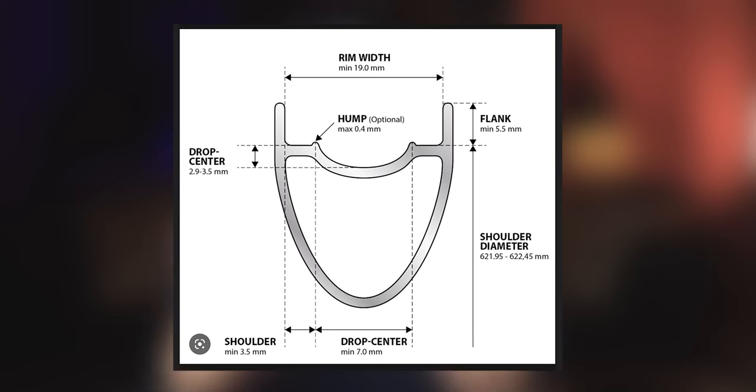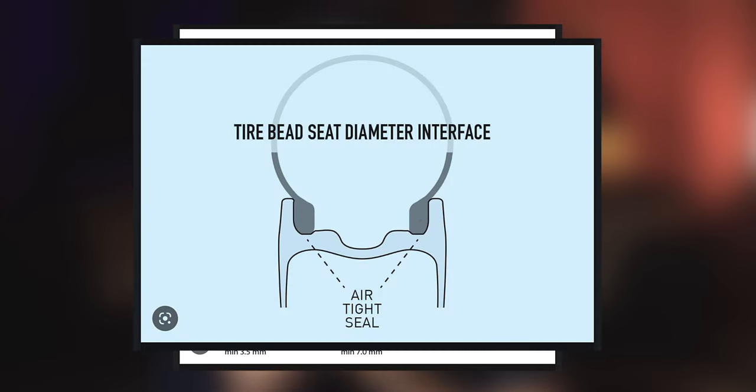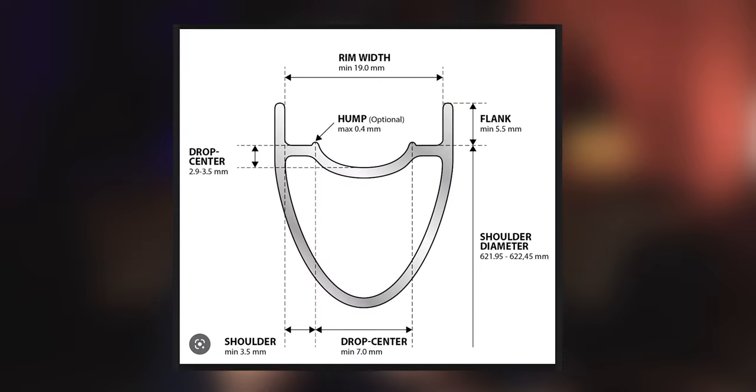Hookless rims are rims where there are no hooks — the bead seat just comes straight out from the rim, almost like a square plate. There is a little more to it: there's a section that helps bed the rim, where a part of the tire bead sits neatly in a curved section. There's usually a dimple in the center of the rim to help get the tire on, because hookless and tubeless tires have threads around the whole circumference that are unstretchable — and that's what actually holds the tires on, not the hooks.